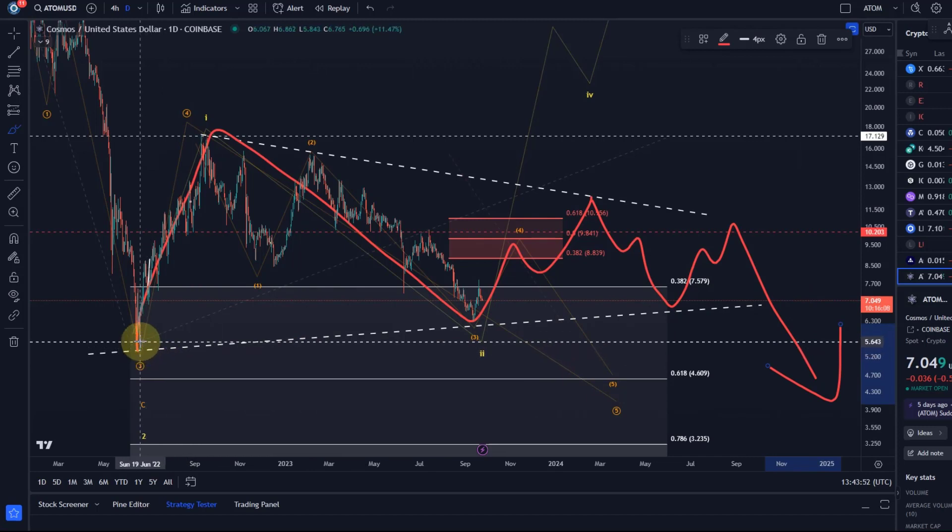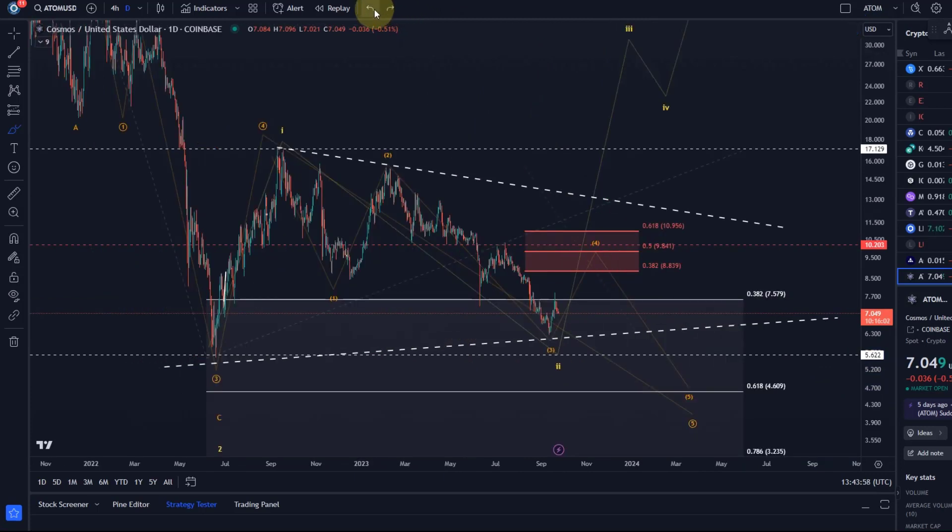Based on this scenario, we would stay quite a long time in the sideways range. This is certainly valid as long as the price stays above the June 22 low of $5.62. Conversely, in the orange wave count, if we break below $5.62, we have a confirmed breakout to the downside.